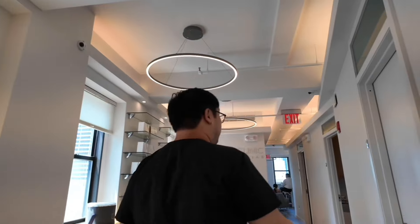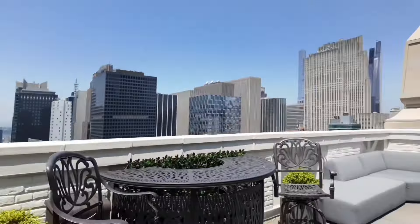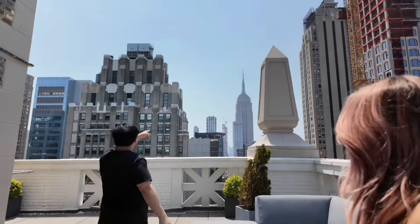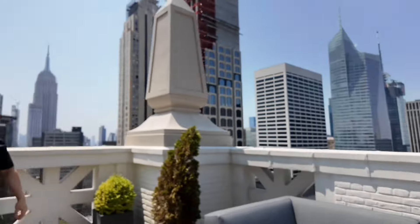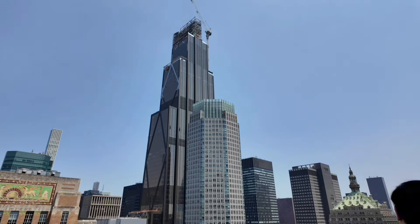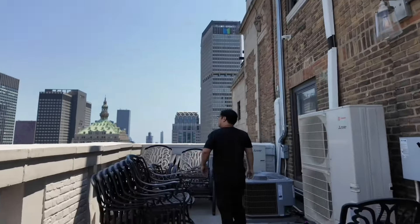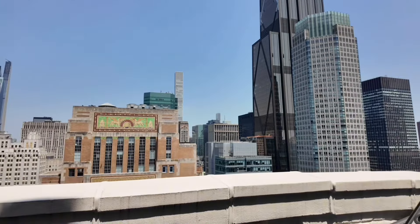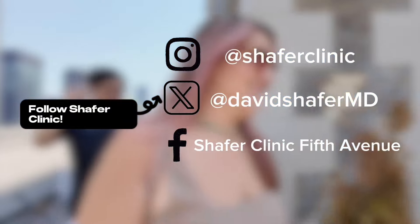Oh, is there another floor of Schaefer Clinic? We have three floors — the lasers and everything are up there. And here we are — we have a piece of the roof, a little outdoor space. We have a few Chrysler Buildings over that way. Did not have this on my bingo card today. You've got Comcast, UBS, everybody's here. This is insane — this is beautiful. What a vibe.